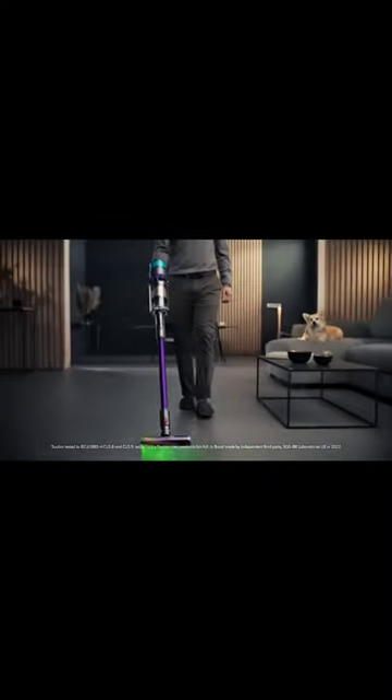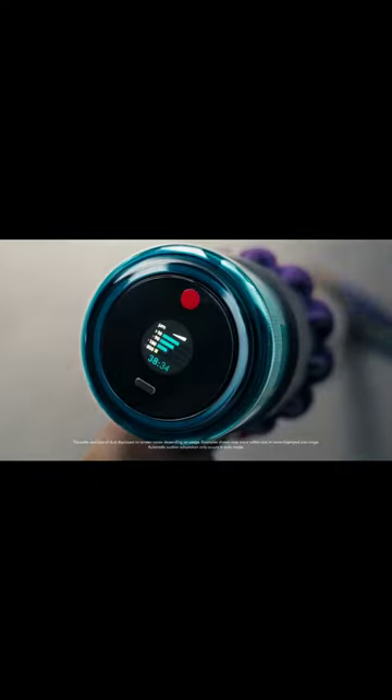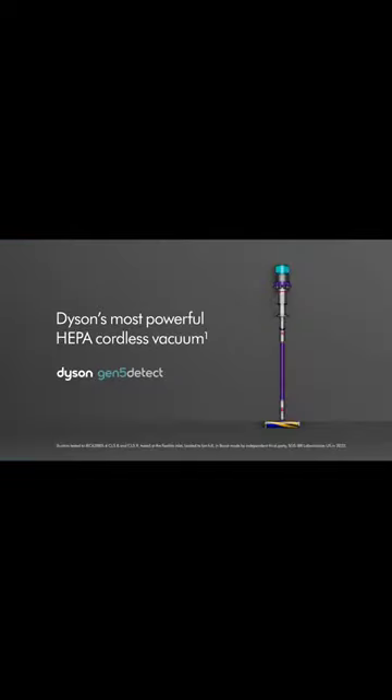An optically targeted blade of light now reveals twice the amount of invisible dust. Particles are analyzed to show your floor is clean, and HEPA filtration keeps them trapped. Dyson's most powerful HEPA cordless vacuum.